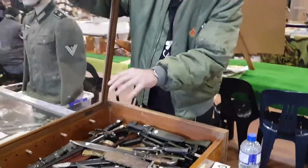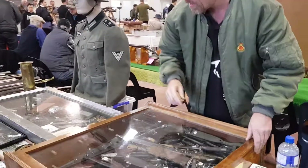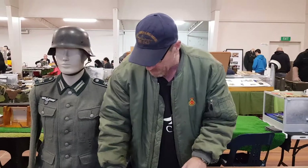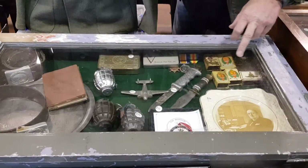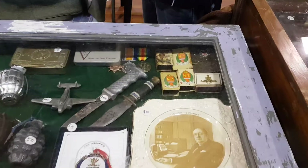They're starting to get collectible because we're getting hard to get them into the country at the moment. Another bit of a mixture of stuff in here — got a couple of grenades, some German belt buckles, Kiwi match block cases, a couple of pictures and ammo.